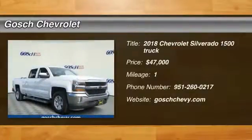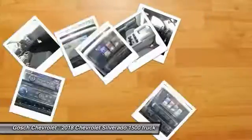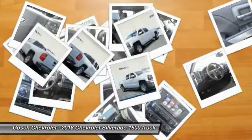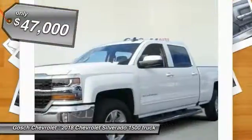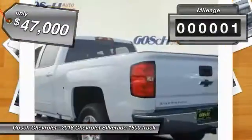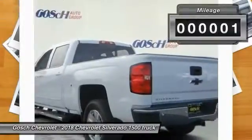Come test drive the 2018 Silverado 1500. The Chevy Silverado 1500 has the lowest cost of ownership of any full-size pickup and is priced below $50,000. This vehicle has less than 100 miles.